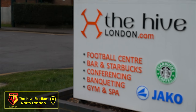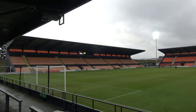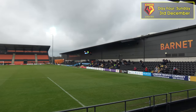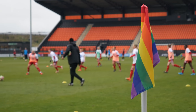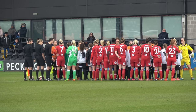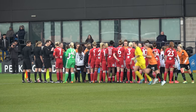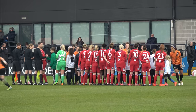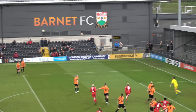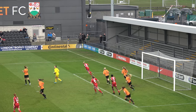Watford Ladies arrived at the Hive Stadium in North London around two hours before kick-off. The team ran through any last preparation before the game started at 2pm. After a warm-up on the pitch, the team headed back to the changing room for a last team talk. The game kicked off at 2pm with London Bees in orange and Watford Ladies in red. Both teams were competitive from the outset with early possession being shared. As the first half wore on, Watford Ladies took a stronger grasp of possession which led to some chances.